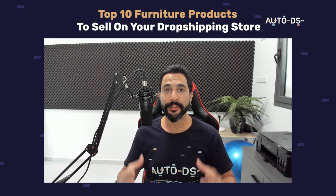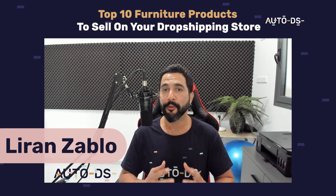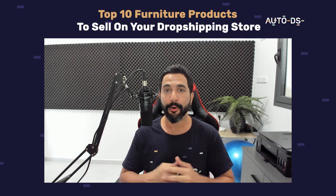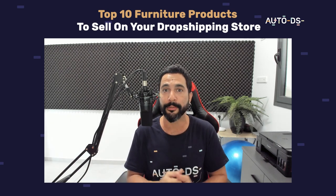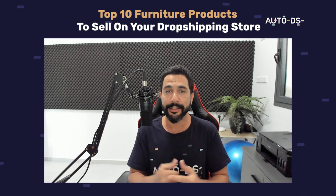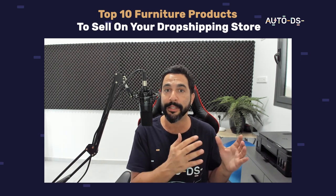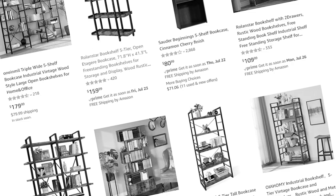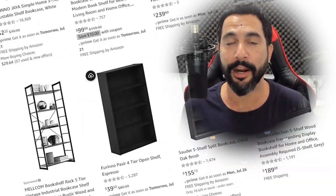What's up everyone, hope you're all having a wonderful day. My name is Diron from AutoDS — I'm the content manager and I've also been dropshipping for the last several years. In this video I'm going to share with you the top 10 furniture products that you should be selling on your dropshipping stores if you want to make it in this niche. This is a great category because we're talking about medium to high ticket price ranges.